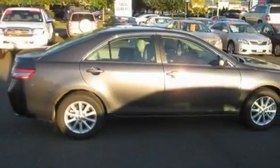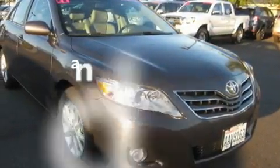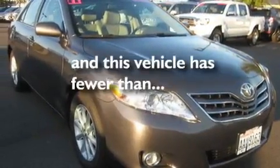Additional features include fog lamps, a traction control system, air conditioning with automatic climate control, and this vehicle has fewer than 5,000 miles on the odometer.